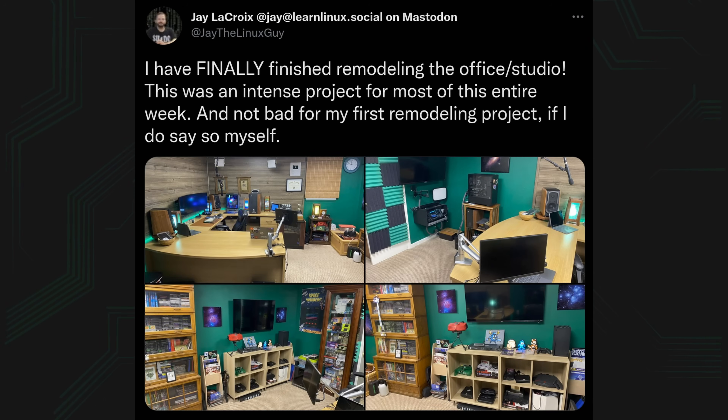Hello again everyone and welcome back. I'm really excited for today's video because what I'm going to do is give you a tour of my studio. I've given you a tour before but it's changed quite a bit — I've remodeled it recently. Ever since I showed you some photos on Twitter of the new office after remodeling, you've asked me for a new studio tour video, so that's what I'm going to give you.